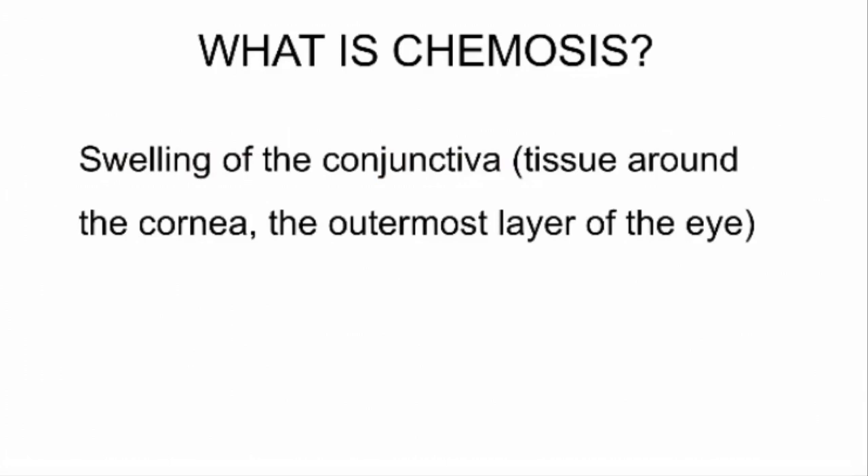So what is chemosis? Chemosis is the swelling of the conjunctiva, which is the tissue around the cornea, the outermost layer of the eye.